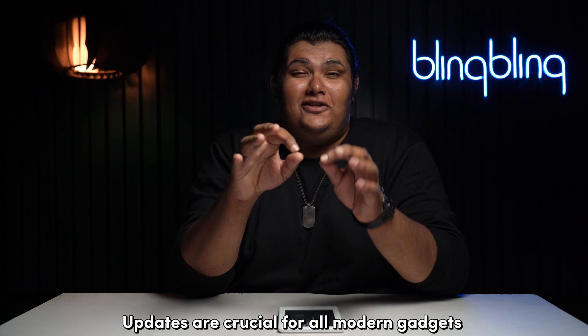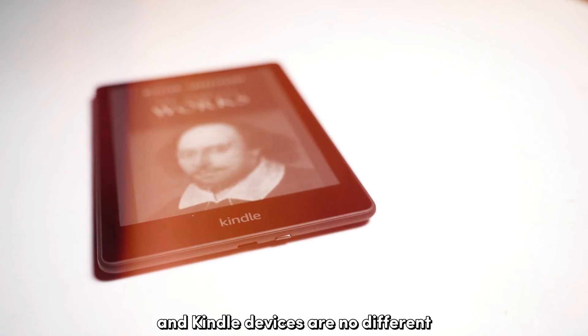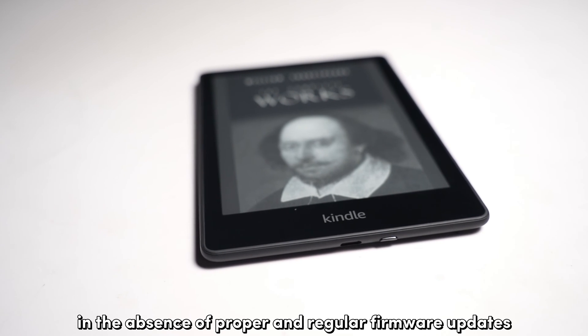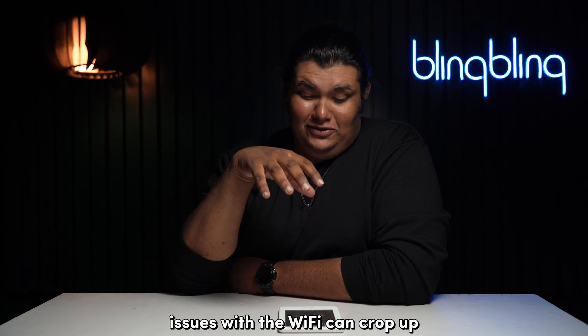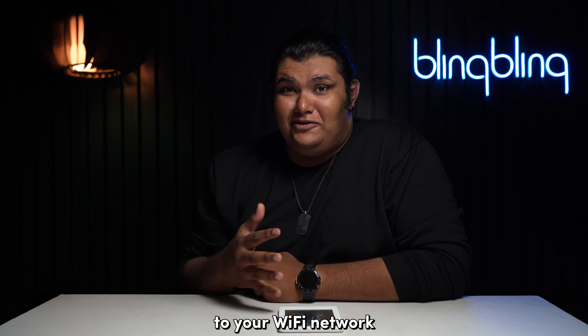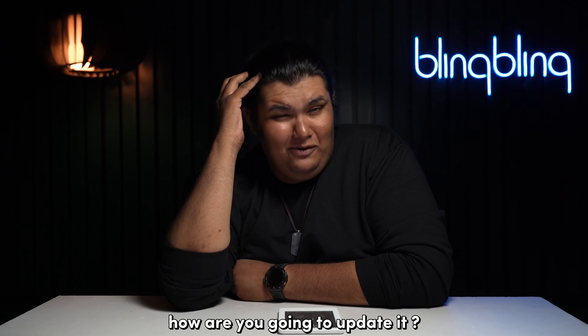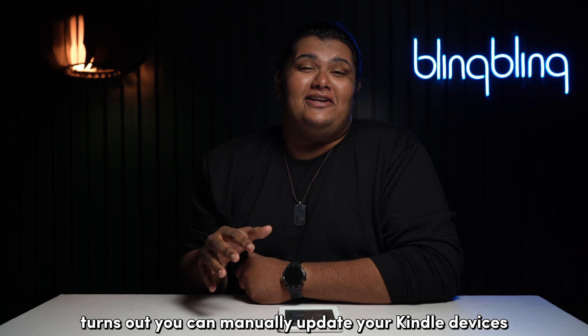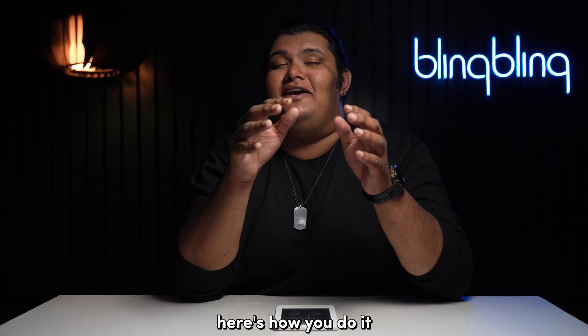Updates are crucial for all modern gadgets and Kindle devices are no different. In the absence of proper and regular firmware updates, issues with Wi-Fi can crop up. But if you can't connect your Kindle to your Wi-Fi network, how are you going to update it? Turns out, you can manually update your Kindle using your PC.